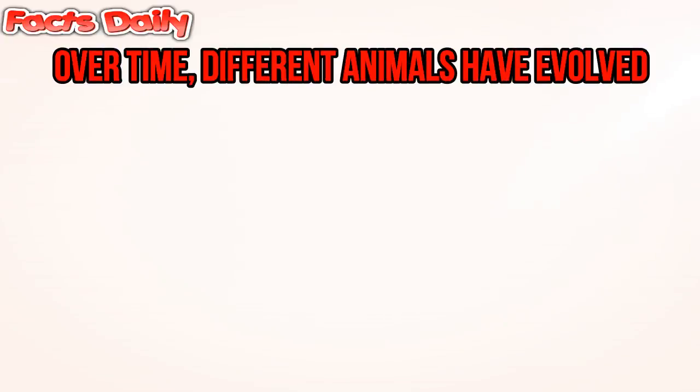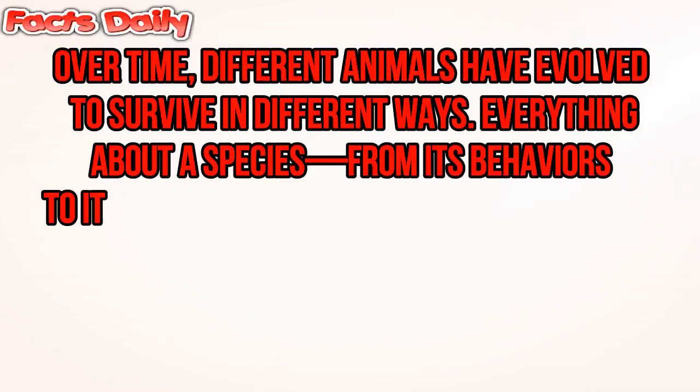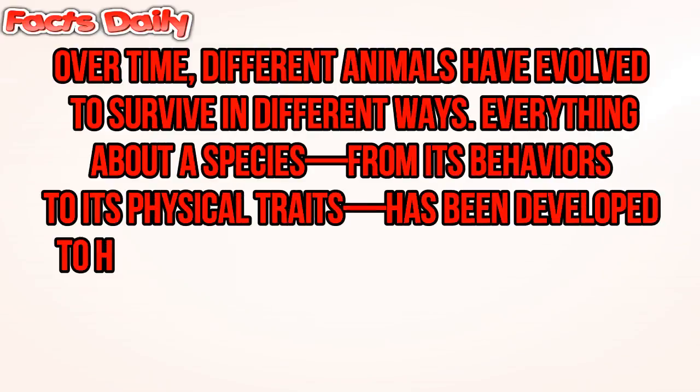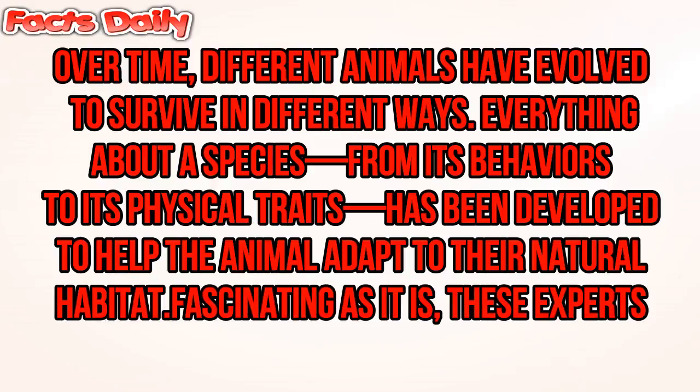Over time, different animals have evolved to survive in different ways. Everything about a species, from its behaviors to its physical traits, has been developed to help the animal adapt to their natural habitat.